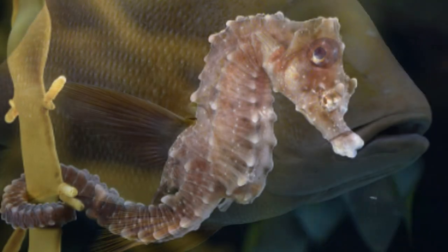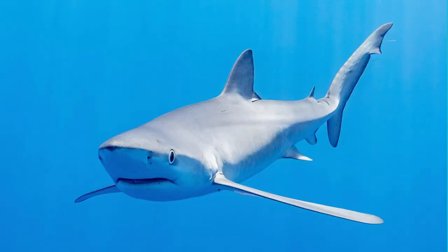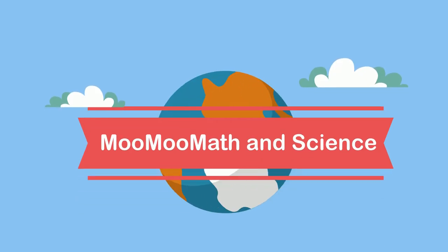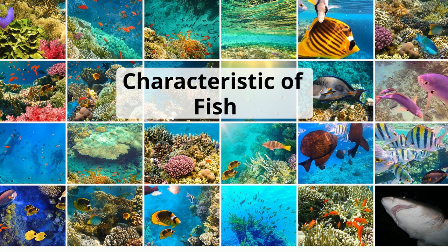Fish come in an amazing variety. There are roughly 34,000 species of fish, which is more than the combined total of mammals, amphibians, reptiles, and birds. Welcome to Moo Moo Math and Science and the characteristics of fish. So let's get started with some common characteristics.